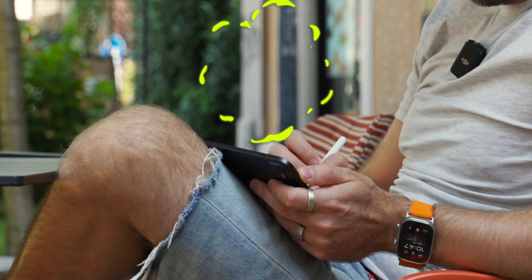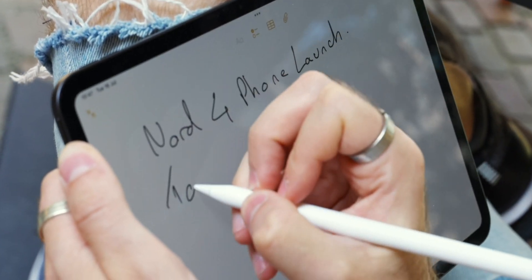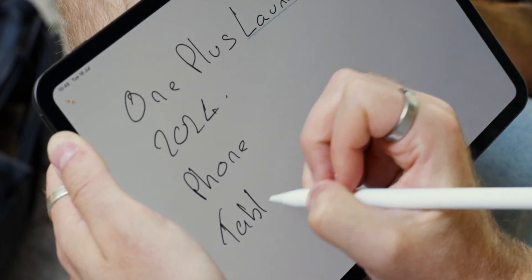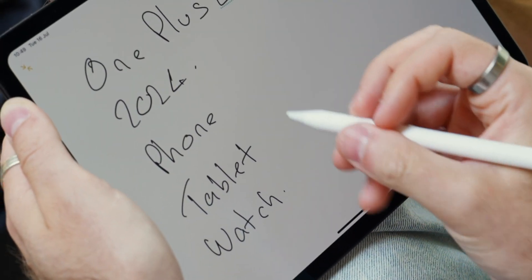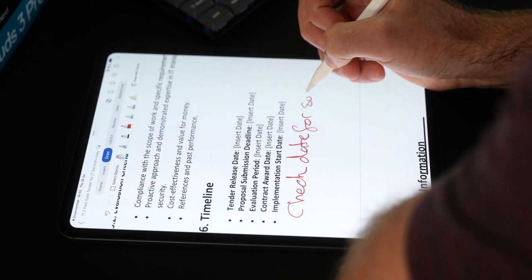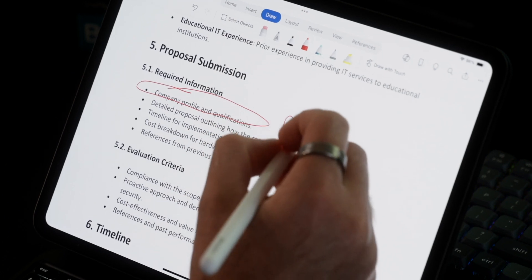Of course an iPad wouldn't be an iPad without note-taking. Whether you type your notes with the keyboard — which is probably what I do most of the time — or use an Apple Pencil to scribble notes, the new iOS 18 updates will hopefully make my handwriting look at least semi-legible. What I've tended to use the pencil for is annotating documents — for a governor's meeting I can open documents and circle, underline, and make notes using the pencil, then quickly pull up those notes during the meeting.